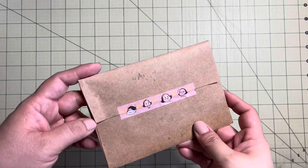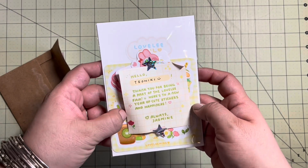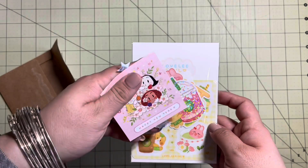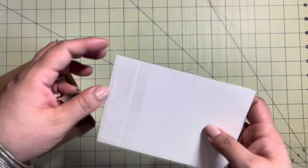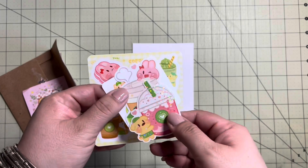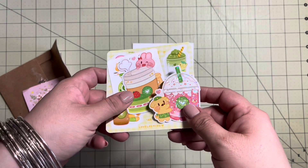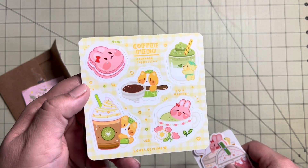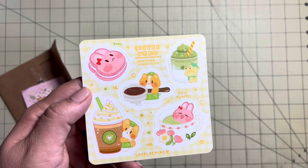Okay, let me bring in the Lovely Mind subscription. Here we have the monthly sticker and a quick note from Jasmine — and that is actually on a non-sticky notepad. That is really cute; I like that a lot. Here is the sticker pack. I realized the other day that I don't remember the details of this subscription, but I am going to check it out. First up, we have a sticker sheet and these are so cute — lots of different drinks with the cat and bunny characters.